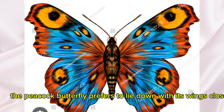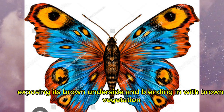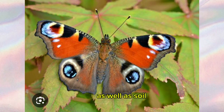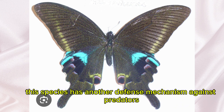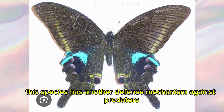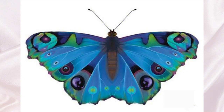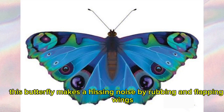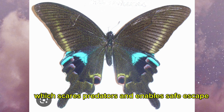The peacock butterfly prefers to lie down with its wings closed, exposing its brown underside and blending in with brown vegetation like dried leaves and branches as well as soil, to prevent enemies from spotting this delicate creature. If its coloring defense fails, this butterfly makes a hissing noise by rubbing and flapping its wings, which scares predators and enables safe escape.